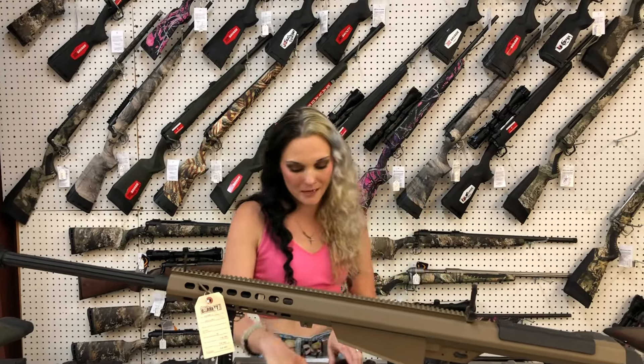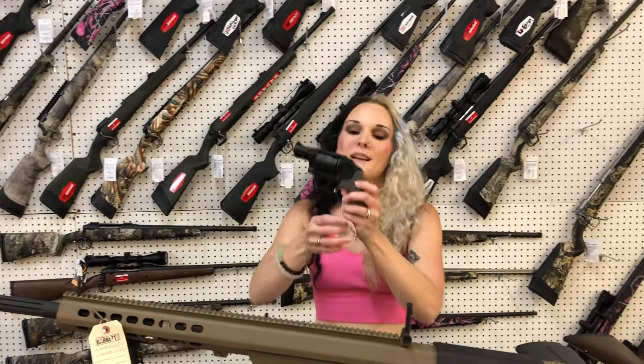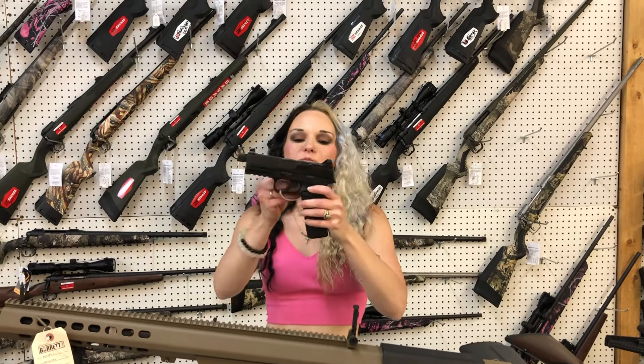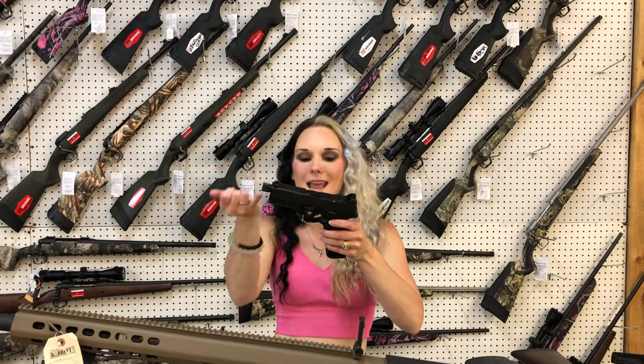MAC 9DS 9mm Double Stack — she's going to be $885. Smith & Wesson Bodyguard 38 Special. FN 545 Tactical, suppressor host, night sights, optic cut, and threaded barrel — she's going to be $900.